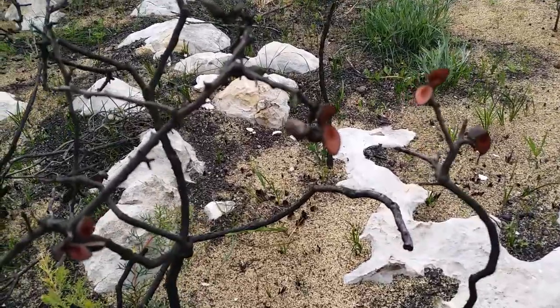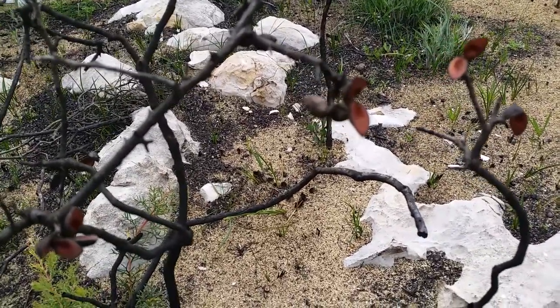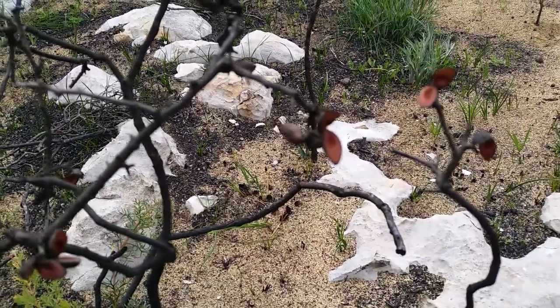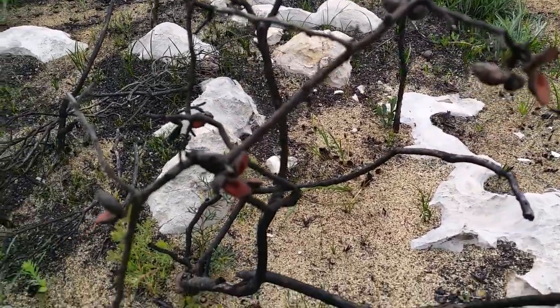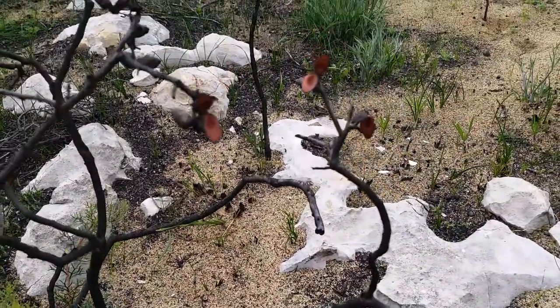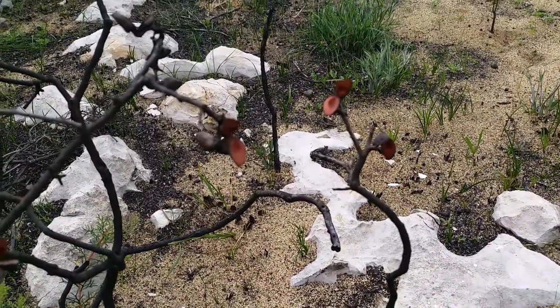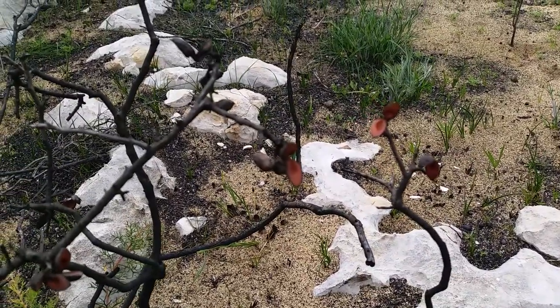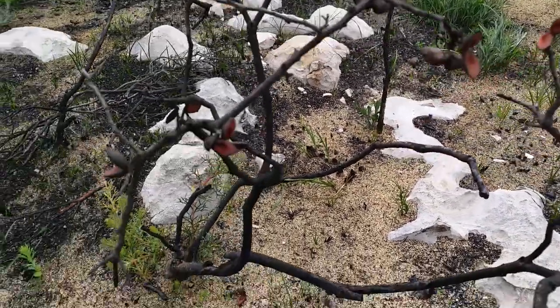Serotiny is where plants have evolved woody fruits which hold the seeds in their canopy. These seeds are stored and accumulate until the fire, at which point the pods open just after fire, releasing the seed — which is why you can see these unburnt hakea seeds right here.